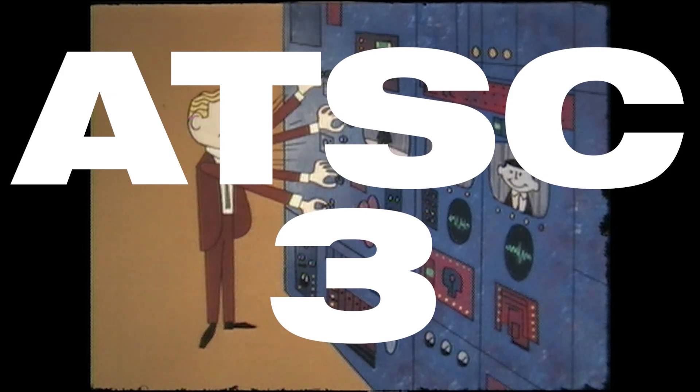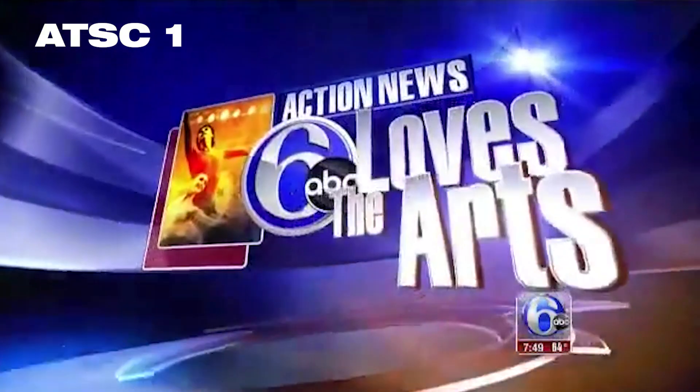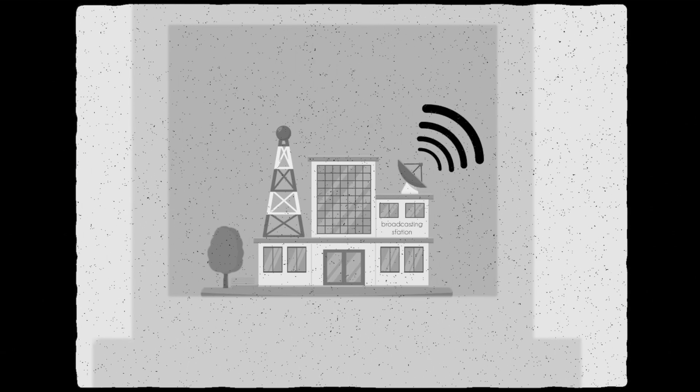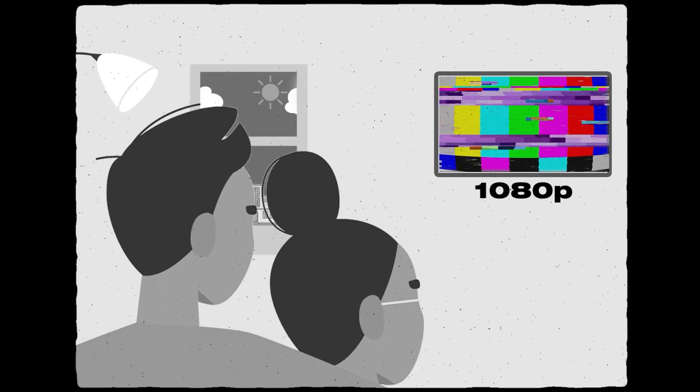Now what is ATSC-3, and why does that sound like R2-D2 from Star Wars? ATSC-3 is the newest system broadcasters can use to send signals to your home. It's a big upgrade from ATSC-1, which broadcasters have been using since 2009. To help explain, let's compare ATSC-3 to ATSC-1. With ATSC-1, television stations have been able to broadcast in high definition, but on a weaker signal, so sometimes the picture can be choppy and even be impacted by the weather.